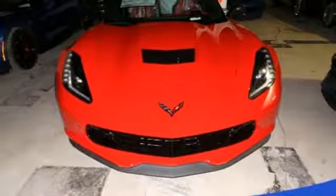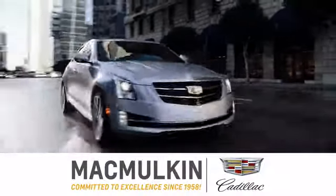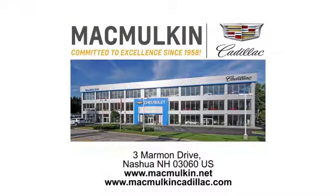Hurry in today and see it for yourself. Call, click or stop into McMulkin Cadillac today. We've been committed to excellence since 1958.